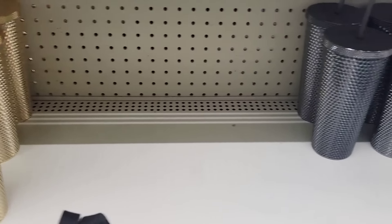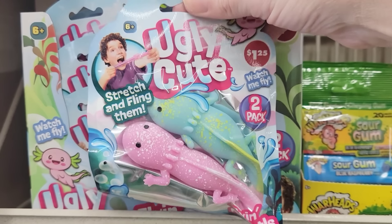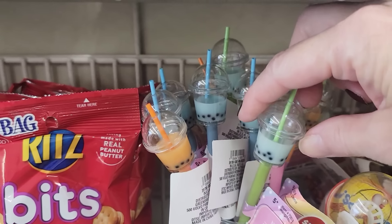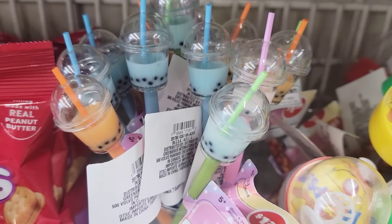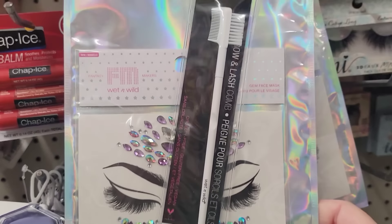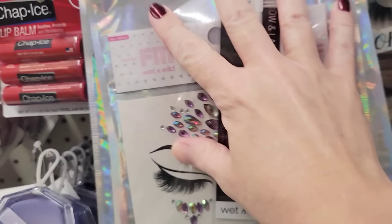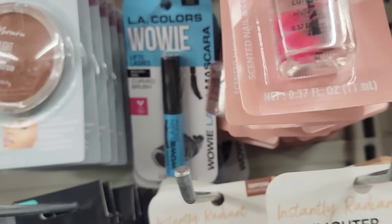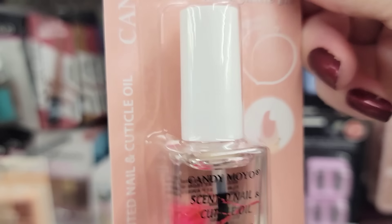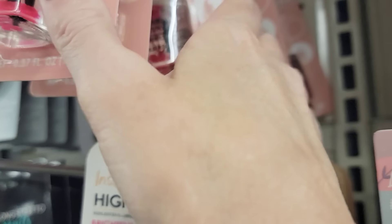These Starbucks dupe tumblers go really quick — I'll show you more later in the video. Here's a 2-pack of Stretch and Fling Axolotls for ages 6 and up. Some more fun pens. Here's a wet and wild eyebrow and lash comb along with face gems. Here's a bottle of scented nail and cuticle oil with vitamin E in the scent peach.